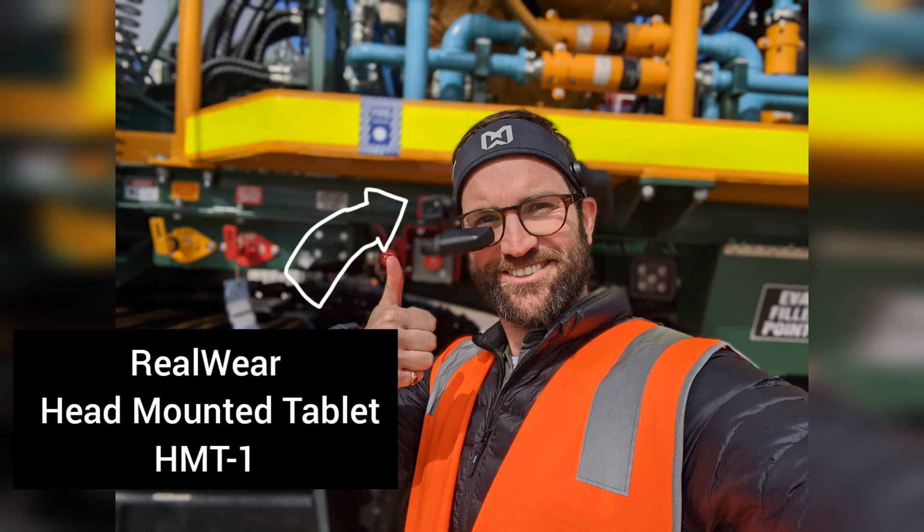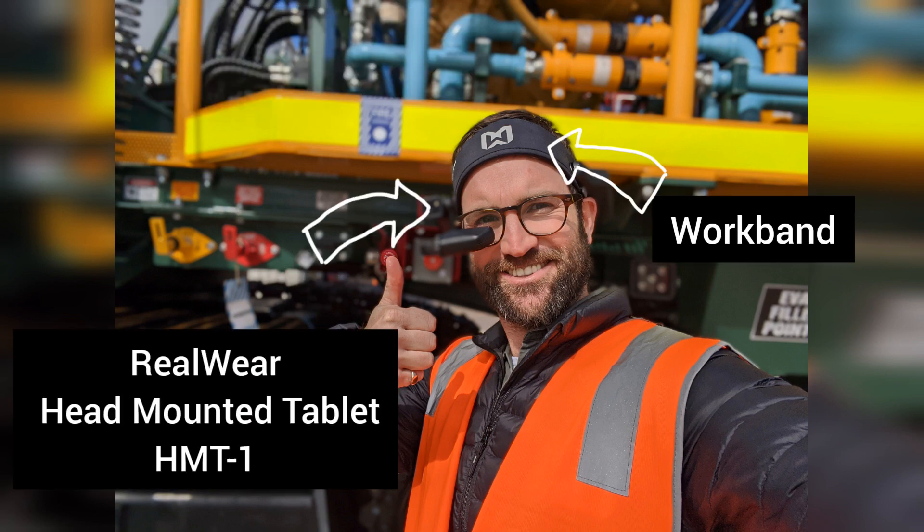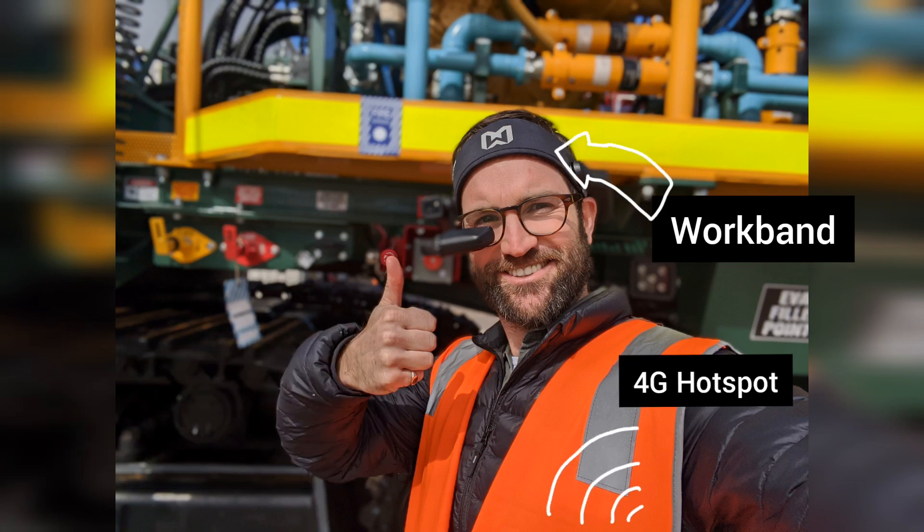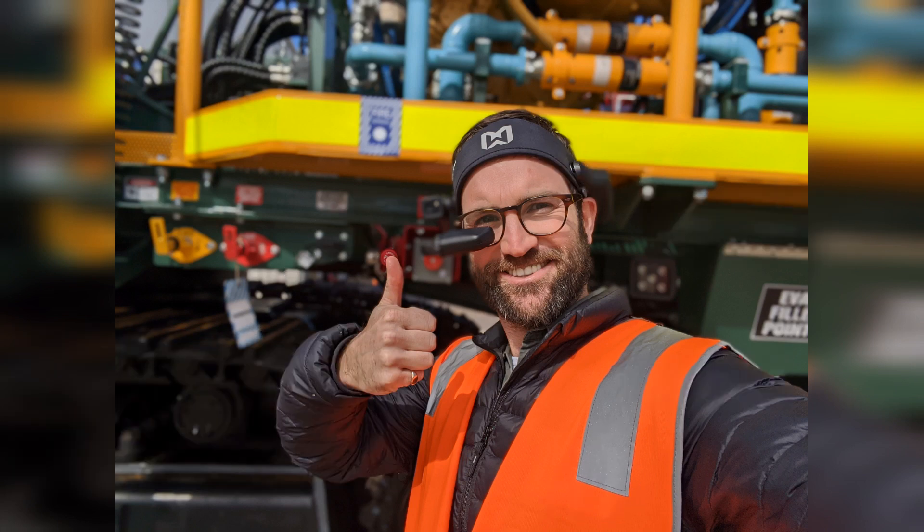For the solution set up here, I've got my RealWear HMT1, which is mounted to a work band, and for connectivity I've got a 4G mobile hotspot. It's rock and roll.